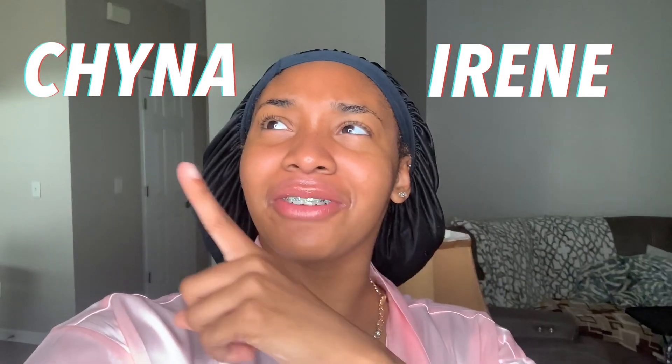What is up YouTube! Hold on, y'all got China Irene in the cup. What's up YouTube — even if this is your first time on my channel, make sure you subscribe. If not, welcome back to my channel!